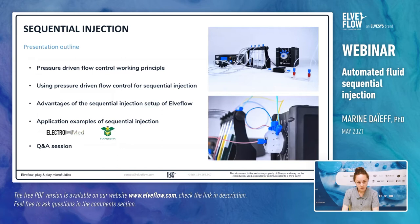In this presentation, I will first present the working principle of pressure-driven flow control using a pressure controller, then the sequential injection itself and its advantages. At the end of this talk, I will present some applications for fluid sequential injection with highlights on two European projects, Electromed and Pambayra. The research unit of Elvesys collaborates with researchers in the frame of these European projects to develop sequential fluid injection for applications in personalized medicine. I will also give some information about the industrial projects at Elvesys. Finally, with my colleague Robin Olivier, we will answer your questions.